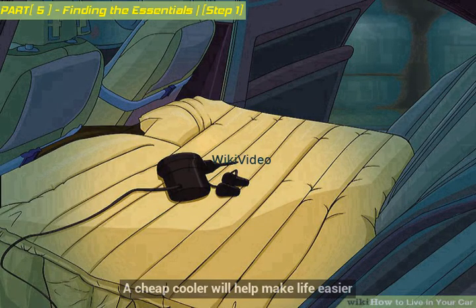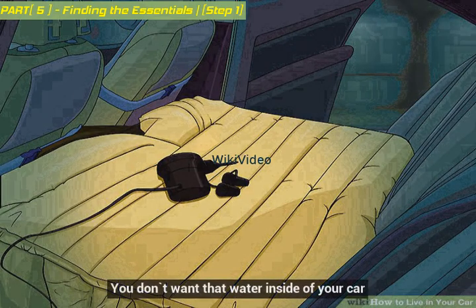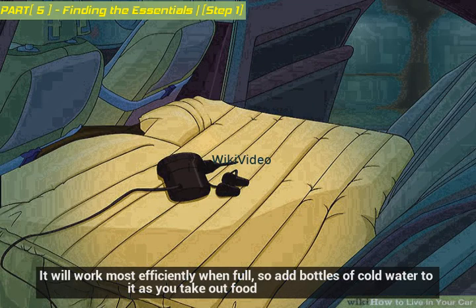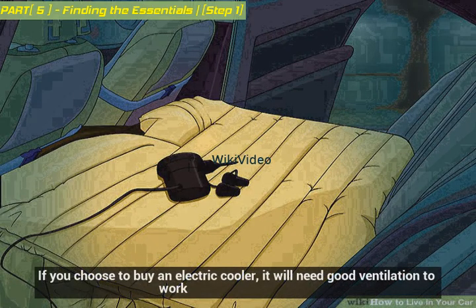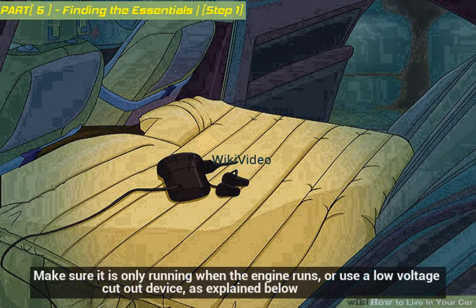A cheap cooler will help make life easier — the main thing it needs is to be waterproof, as cold food will cause condensation and ice will melt. You don't want that water inside your car. A cooler will help keep your perishable food cool and works most efficiently when full, so add bottles of cold water as you take out food. If you choose to buy an electric cooler, it will need good ventilation and is best placed within the car when running — make sure it only runs when the engine runs, or use a low voltage cutout device.